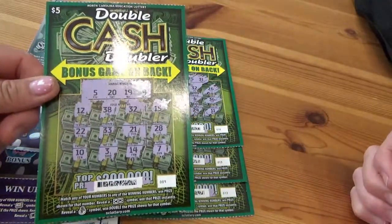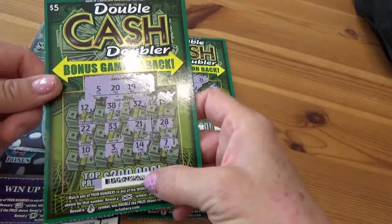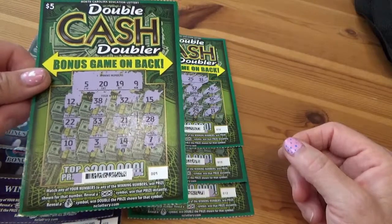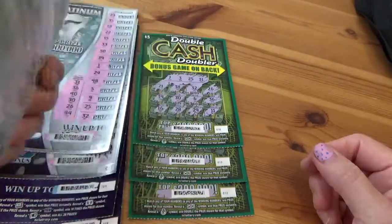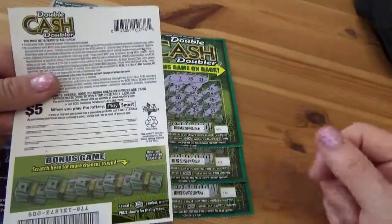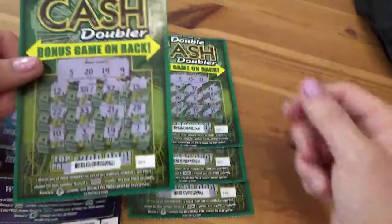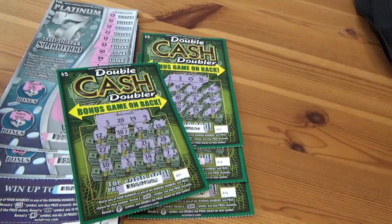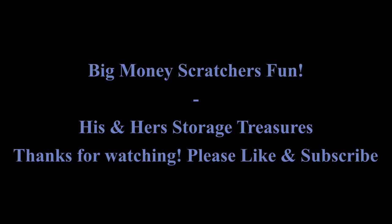Just a quick recap on our scratcher video — one of the things I always do when we're done is scratch the bottom barcode and double-check the tickets, as well as claim the bonus points for Second Chance games. We found out we completely forgot about the bonus game on the back of our five dollar tickets, and what we thought was a $60 win turned out to be $125! Great news — really thank you guys for watching, hope you have a great day. See you next week, bye-bye!